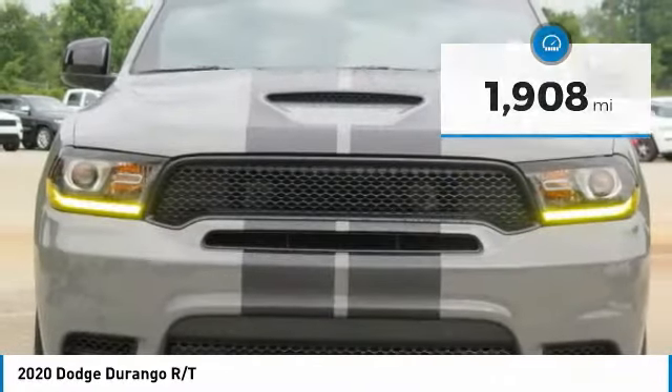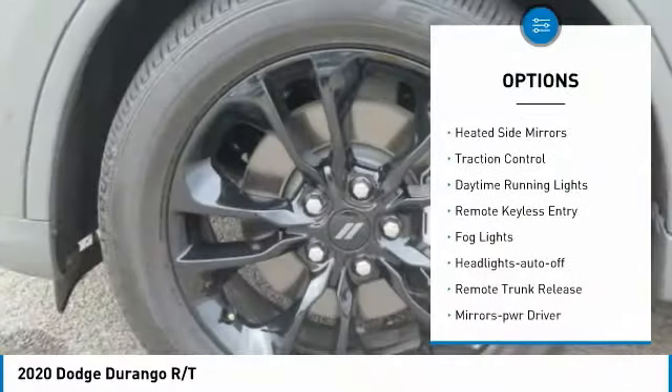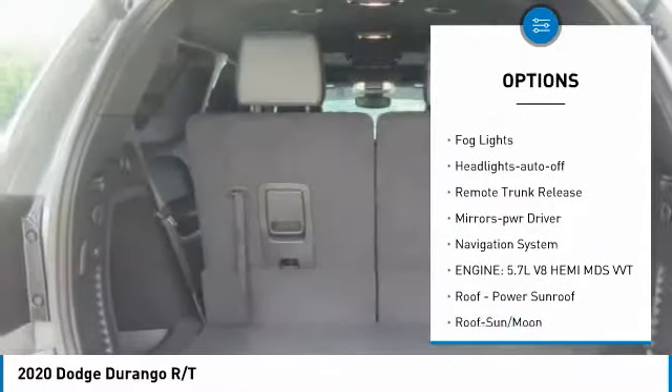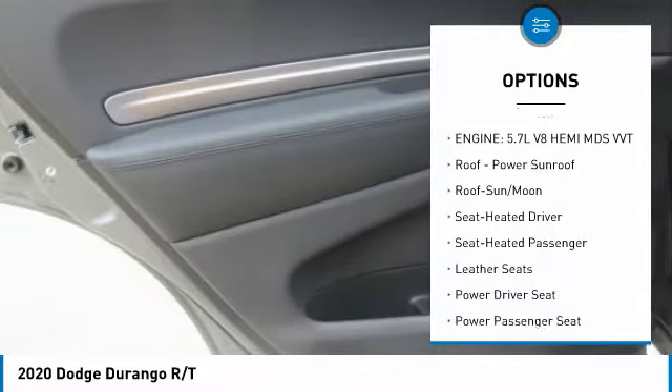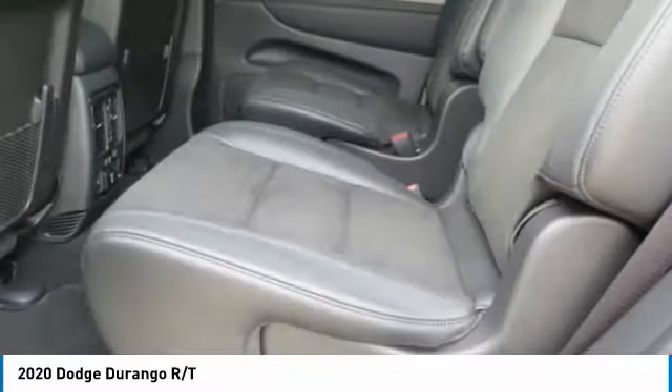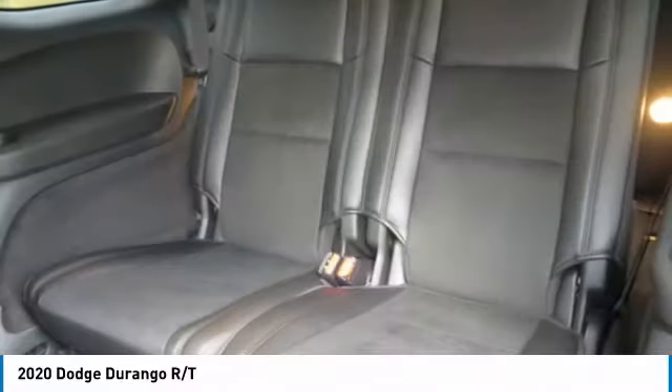Here are some of this vehicle's great options: aluminum wheels, heated side mirrors, traction control, daytime running lights, remote keyless entry, fog lights, headlights auto off, remote trunk release, mirror memory, and navigation system.